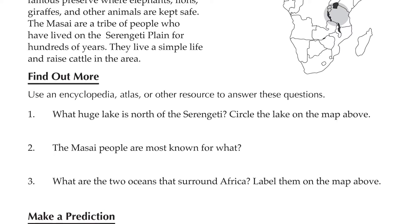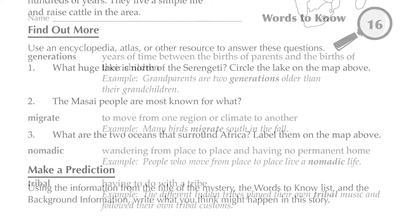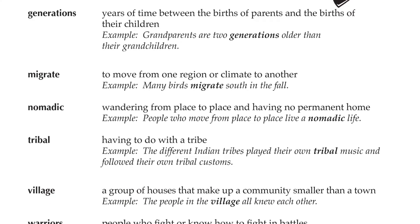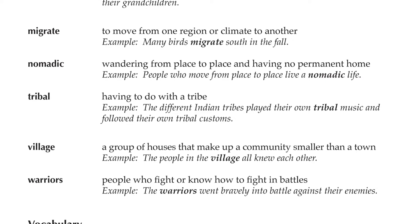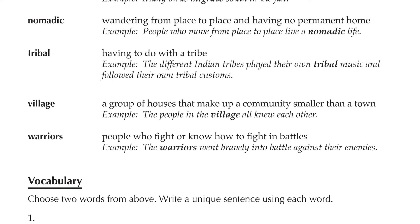Using the information from the title of the mystery and background information, students write what they think might happen in the story. The next page in the unit is called Words to Know. We've pulled out some of the more complicated words from the story, then defined the words, and given a sentence example so that students are prepared when they come across these words in the story.